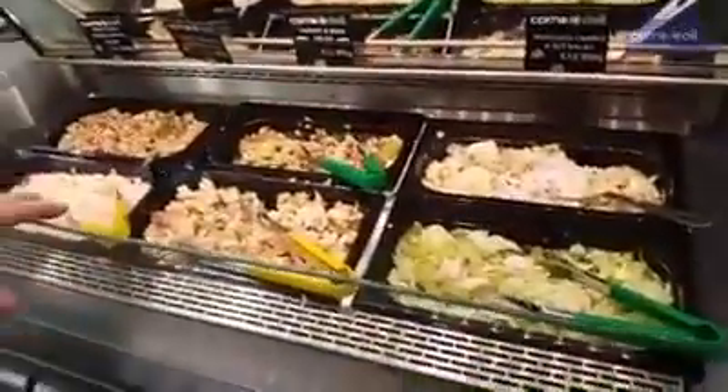Hi, Tommy here from Coral Boy in the West Coast. Today I want to introduce you to our new salad range here in store and available for you to pick.